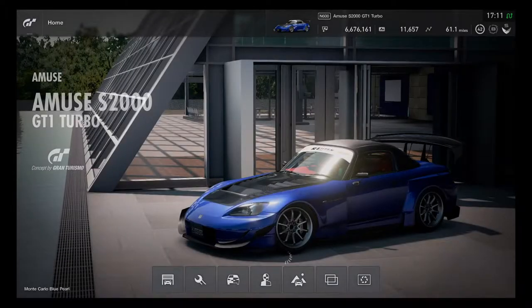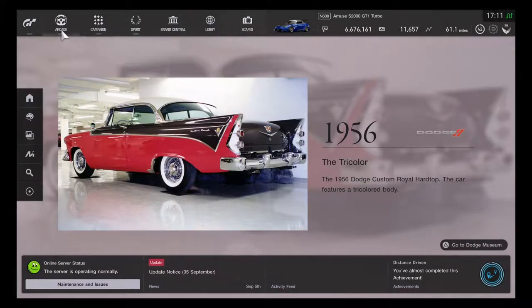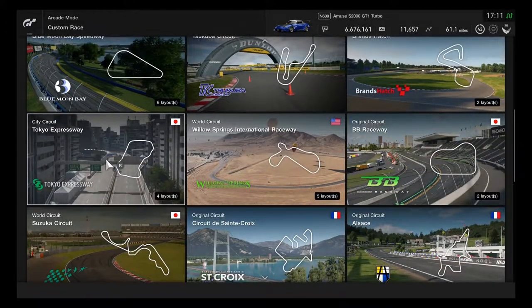The Amuse S2000 is definitely part of the tuner brand, but it was moved into the Gran Turismo manufacturer section because that might be where it's supposed to belong, though it was originally part of the tuner car section. Let's get ready to go for the first race.